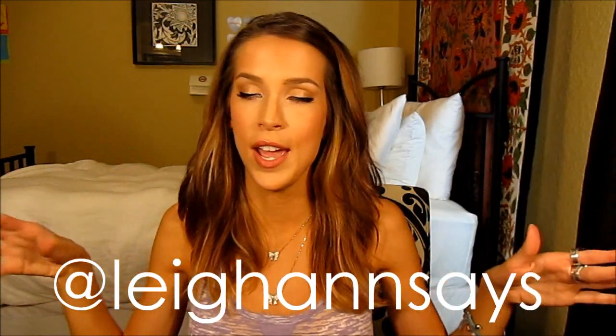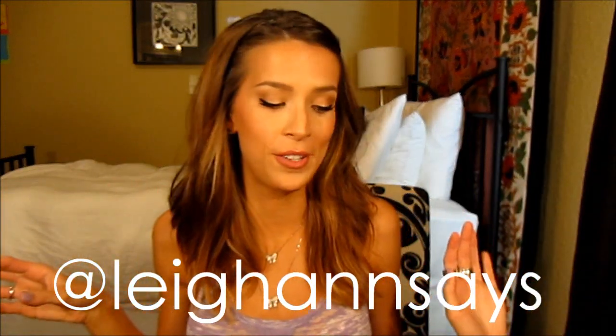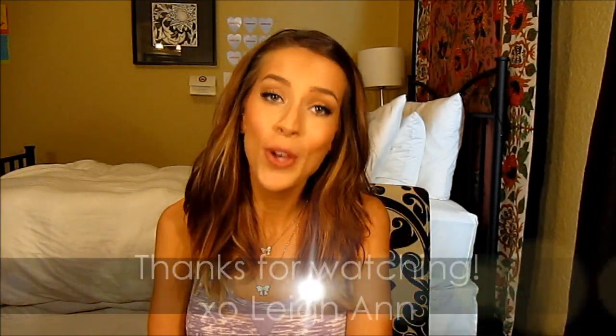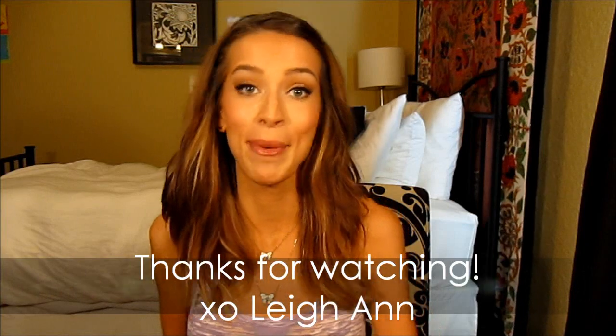There'll be more information down below, probably a link. And if you have any comments, questions, whatever, comment down below. Another really good way to get in touch with me is Twitter — my name is at Leanne Says. Always loving to talk with you guys. And yeah, that's it for me. Thank you guys so much for watching and I'll see you next time. Bye everyone!